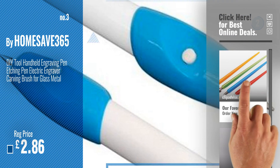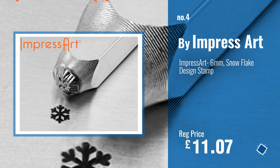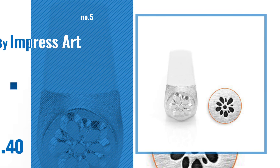For more info and great jewelry making engraving, just click the circle. Number 4: ImpressArt. Number 5: Also ImpressArt.